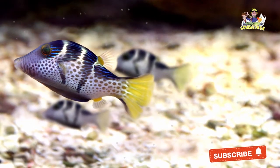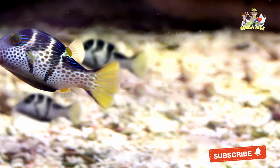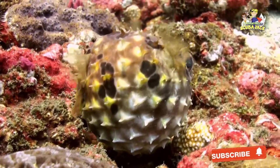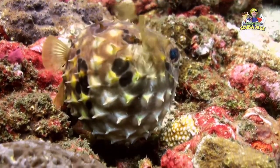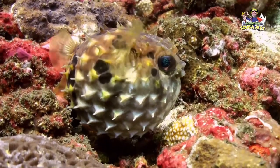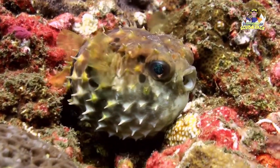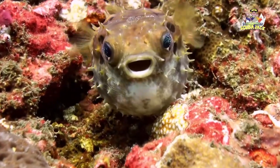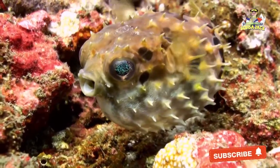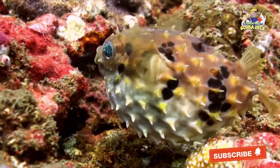When it starts to feel threatened, the Pufferfish can fill its stomach with large amounts of water. As this happens, the Pufferfish appears much larger. It almost takes on a circular shape, which can be scary and intimidating to larger fish. The Pufferfish's ability to increase in size is known as a defense mechanism. When it feels threatened, it will quickly expand until it feels safer.